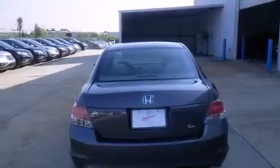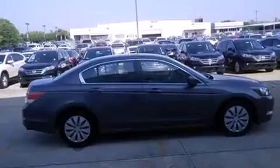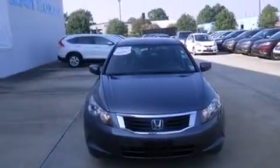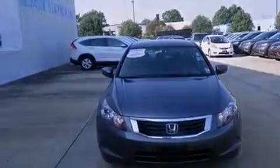All of the following features are included: cruise control, full power accessories, a CD player, rear curtain airbags, an engine immobilizer theft deterrent system, a traction control system, and this vehicle has fewer than 17,000 miles on the odometer.